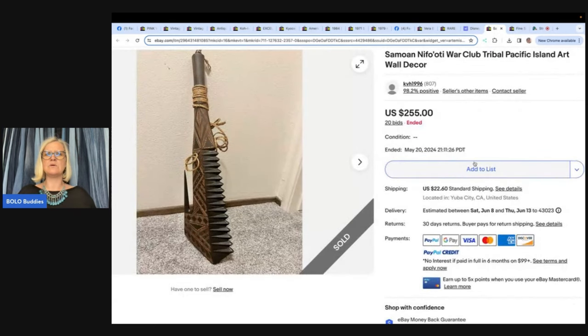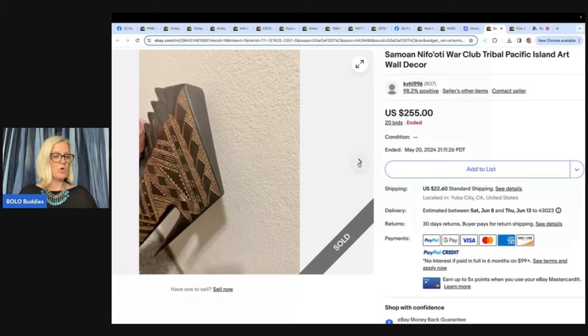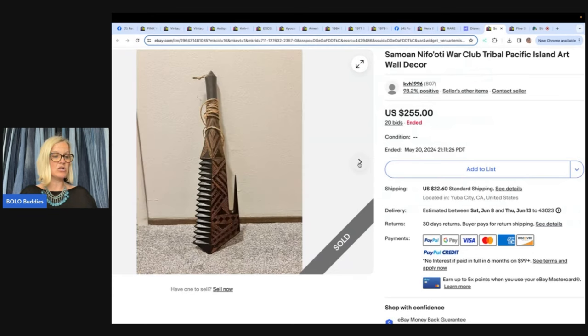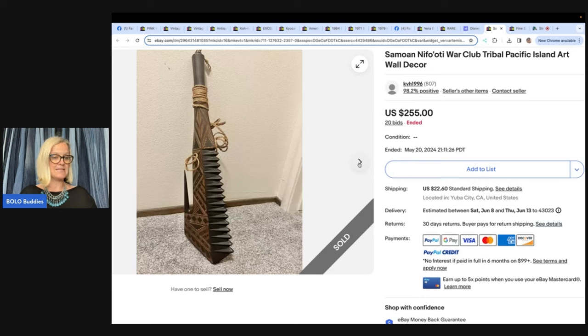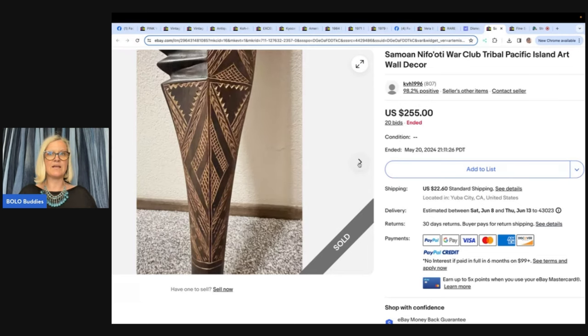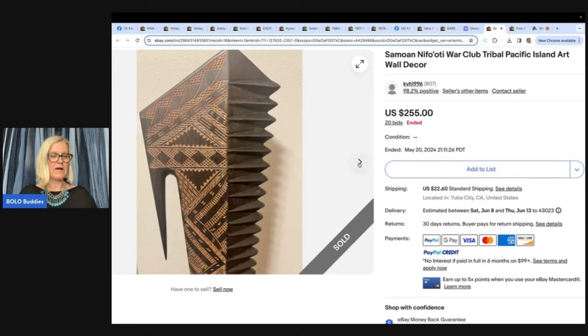The next bolo is a Simone Nifo Adi War Club — Tribal Pacific Island Art Wall Decor. The seller found it at Goodwill when stopping in after work one night and purchased it for $13. Not sure how much it would sell for, they put it on a seven-day auction starting at $69.99. They were so excited to receive 20 bids and it sold for $255. Would you have picked it up? Would you have known how to title it?